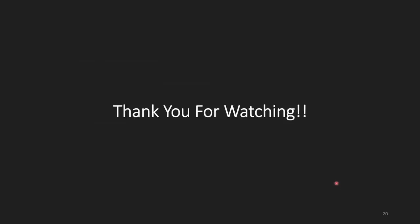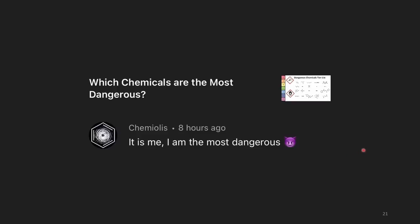That's it for this episode of Chempilation Comments — I hope you enjoyed it. It would really help the channel if you left a like and subscribed. And as for which chemicals are the most dangerous? It's me — I am the most dangerous!